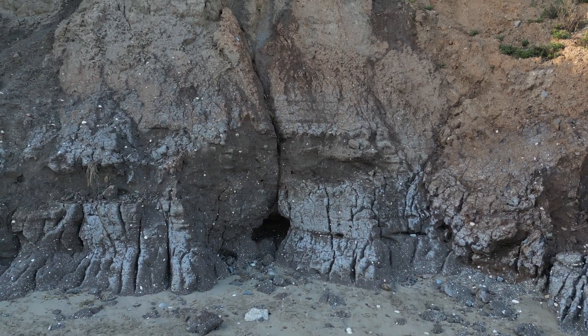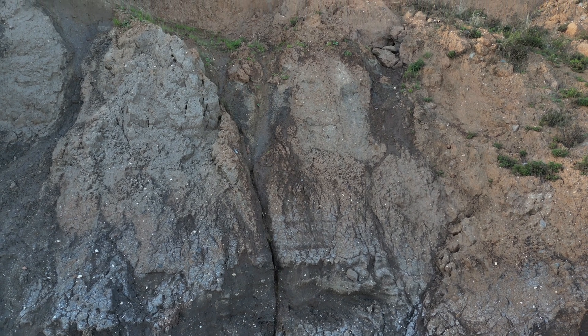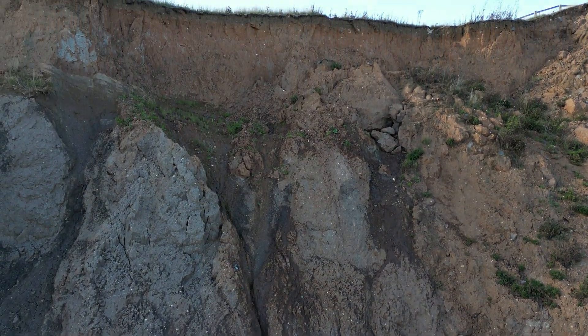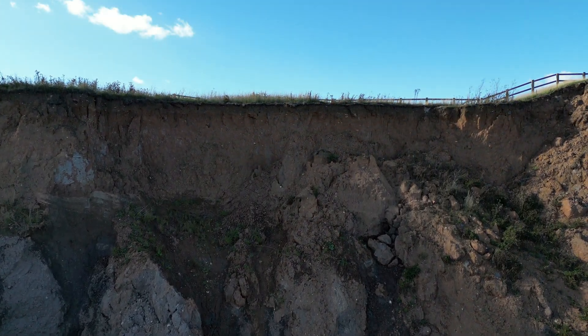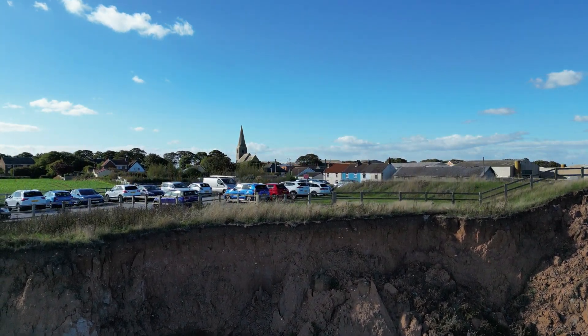Most of the Holderness coast consists of boulder clay. This material was deposited by glaciers during the last ice age, 18,000 years ago. As the cliff material is soft, it erodes very quickly. Additionally, slumping, a form of mass movement, occurs along the coast.